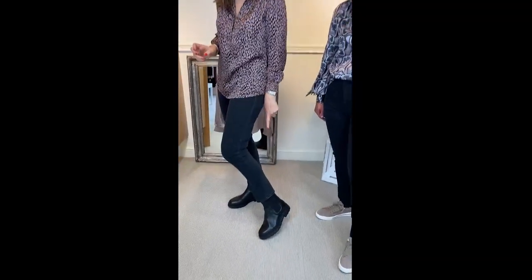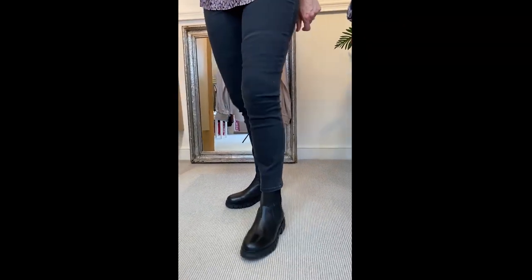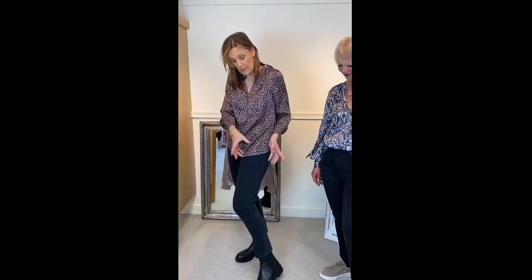Lastly but not least, I've got the Shoe of the Bear boots on which are £149 and I'm just loving these — they're so in at the moment for this season. Definitely grab yourself either these ones or something similar; we've got more coming in but these are great.